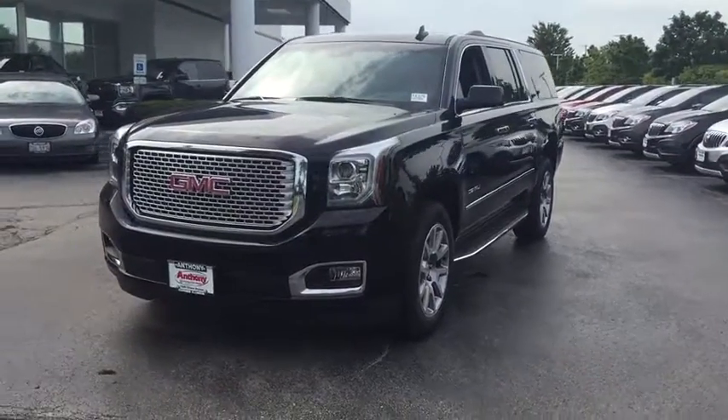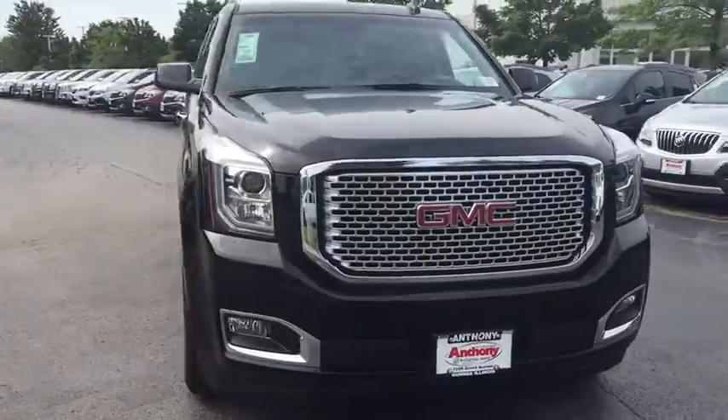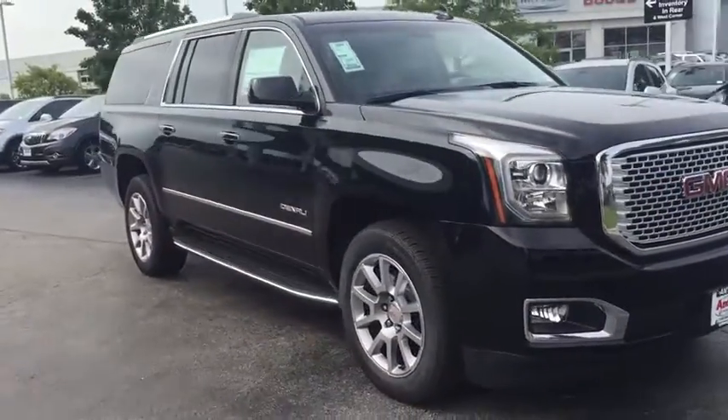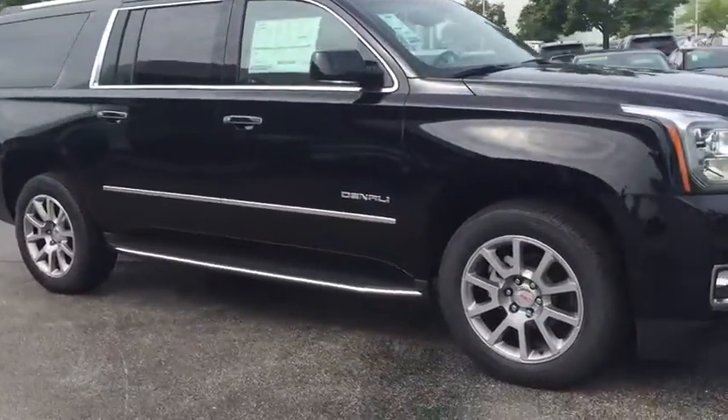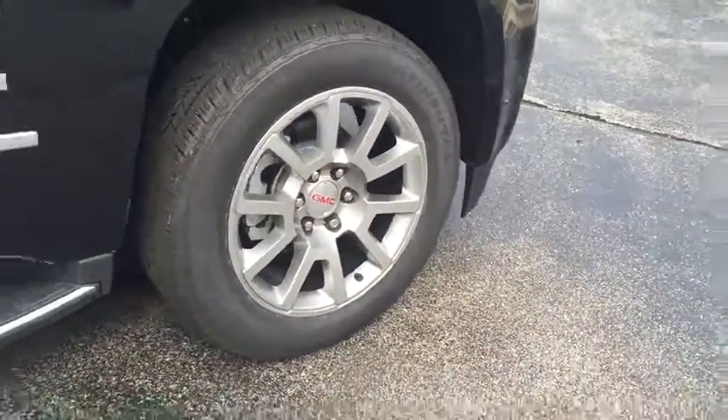2016 GMC Yukon XL. The GMC Yukon XL is a great choice for families who need a full-size SUV with maximum seating. The looks don't hurt either. Here are some of this vehicle's great options.